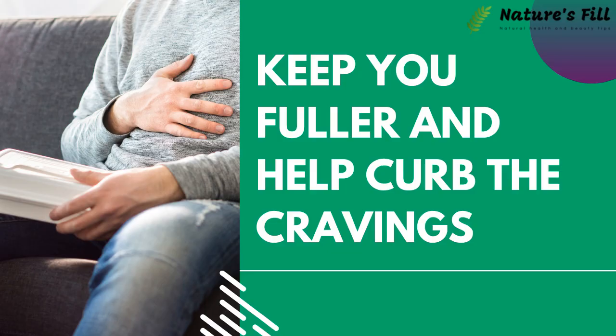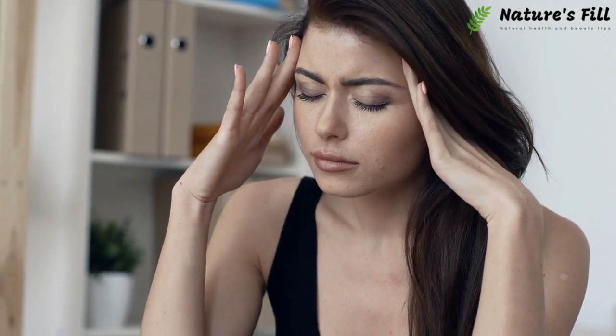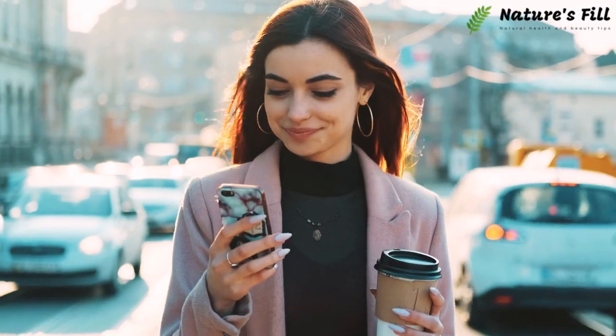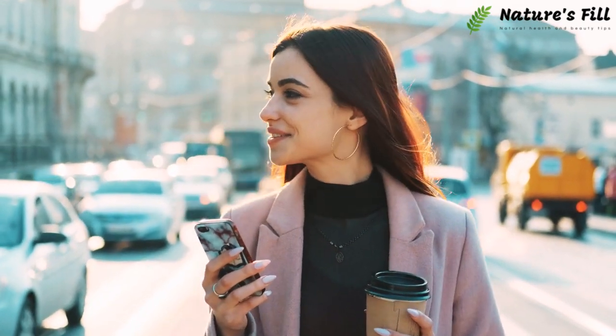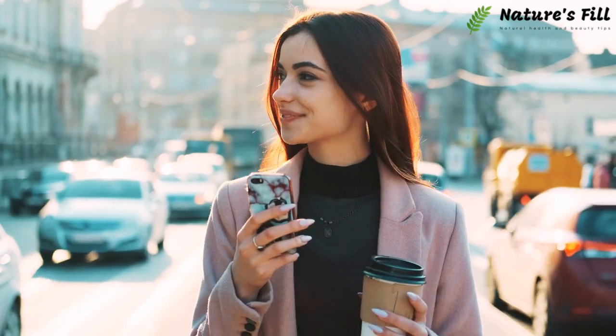Keeps you fuller and helps curb cravings. Most people face the issue of hunger during the weight loss journey. Unfortunately, not eating makes them lazy and develops headaches and lightheadedness. Based on our Keto Trim reviews, we can claim that this energy booster keeps you satiated for a longer time and curbs cravings.